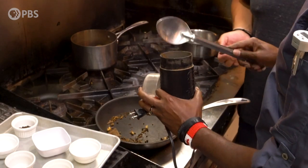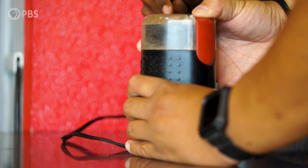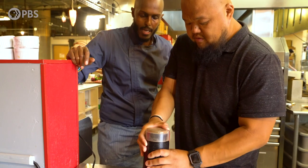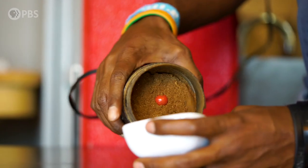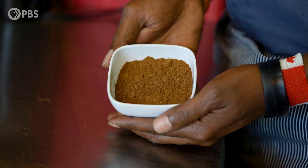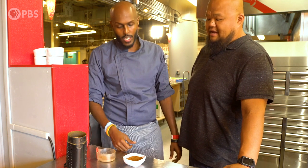And then we'll go ahead and grind that up. There you go — this is our own masala. You can use it on your chicken, your meats, your rice, or any dish that you feel like you want to add a little bit of flavor to.